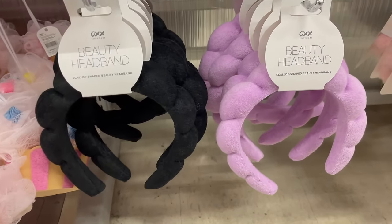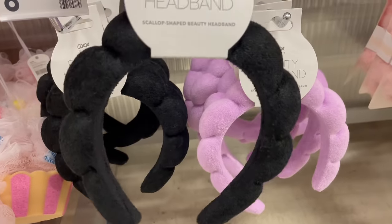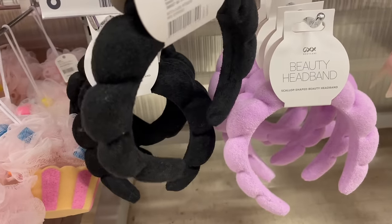This is the headband I was telling you about earlier that I needed to grab for Indie. She wanted the black one, but it also comes in a really pretty purple shade as well.